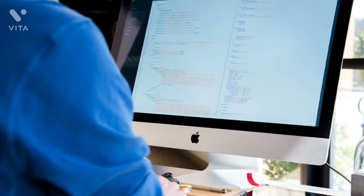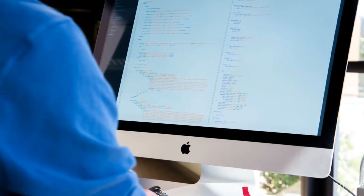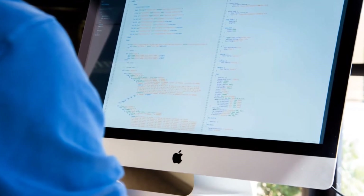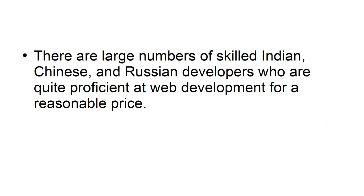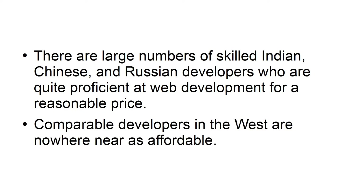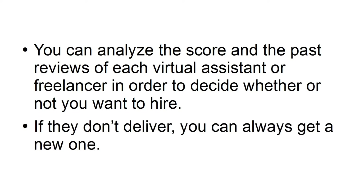Skilled freelancers are also available on the same sites where you can find Virtual Assistants. They cost a little more, but you can again make use of regional cost differences to secure a bargain. For example, there are large numbers of skilled Indian, Chinese, and Russian developers who are quite proficient at web development for a reasonable price. Comparable developers in the West are nowhere near as affordable. You can analyze scores and past reviews of each freelancer to decide whether or not to hire. If they don't deliver, you can always get a new one.